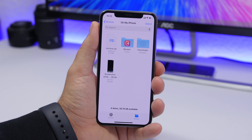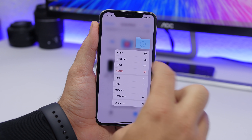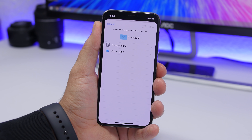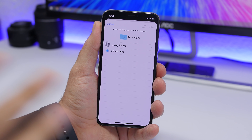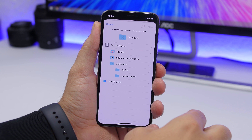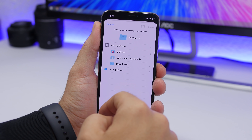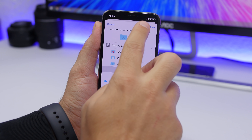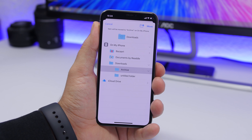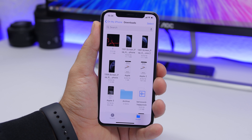On the Files app in iOS 13, you can easily move any folder by 3D touching on it — you'll get the option to move it and choose a destination. For example, you can move a folder from iCloud Drive to locally on your iPhone, or vice versa. You can also create a new subfolder during that process and move the folder into it.